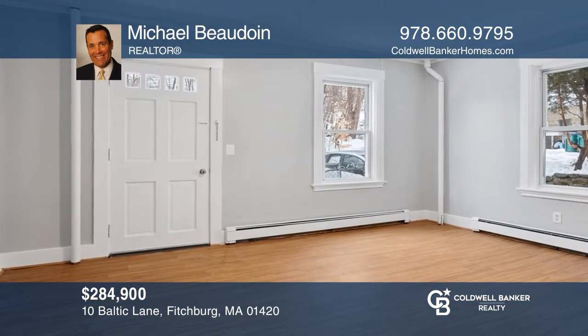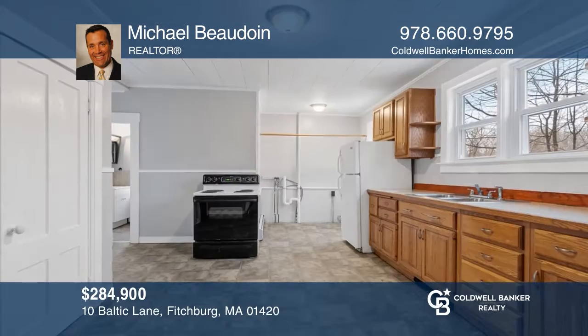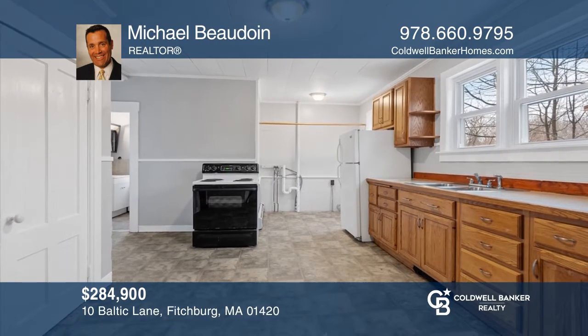These spacious, easy-to-rent apartments offer separate utilities, a private yard, and three levels of nicely updated living space. Michael Beaudoin is ready to help you buy. Call today.